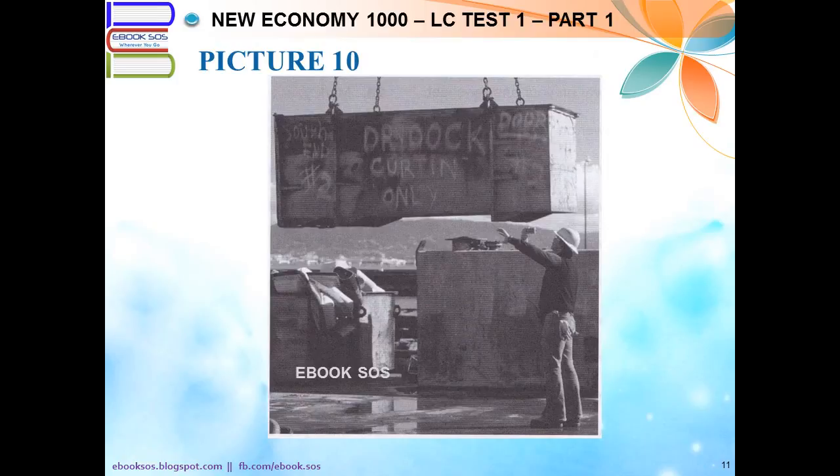Number 10. Look at the picture marked number 10 in your test book. A. A large metal box is being lowered onto a truck. B. Some heavy machinery is being cleaned by a worker. C. A cruise ship is entering a port. D. A container has been marked with paint.